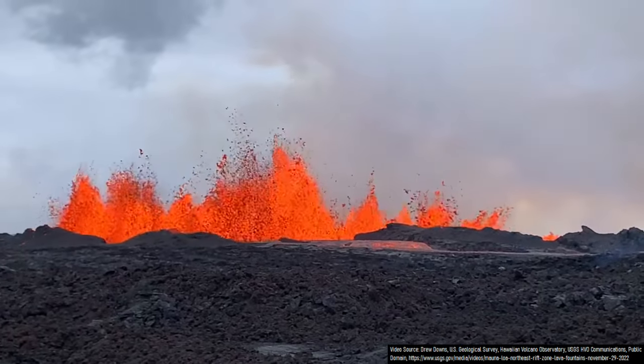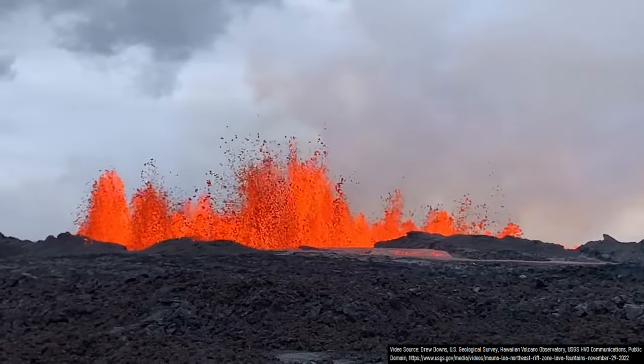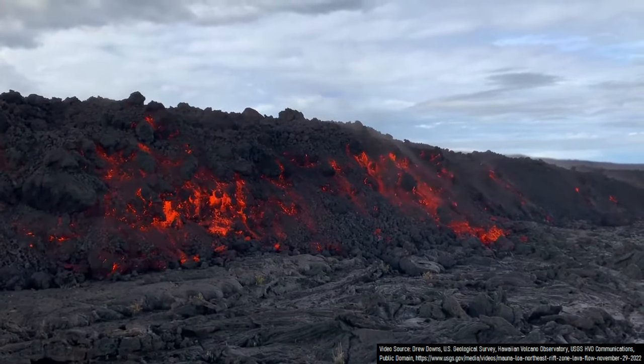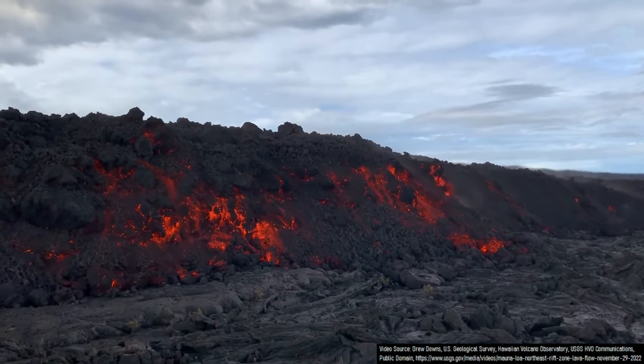On November 27th of 2022, the first eruption of the Mauna Loa volcano in Hawaii since 1984 began. It is now day 3 of its ongoing eruption, and during the last 24 hours, a flow of lava has moved several miles towards Hawaii Route 200.